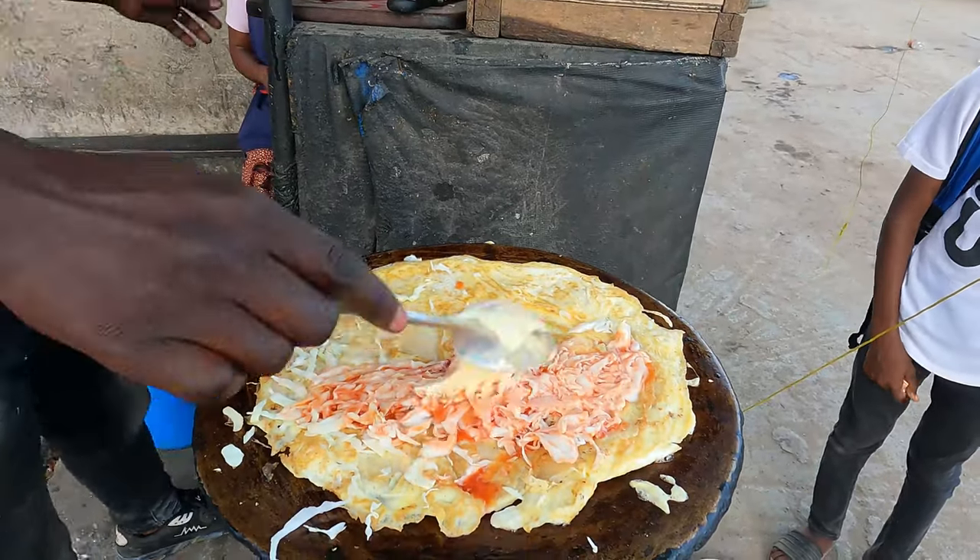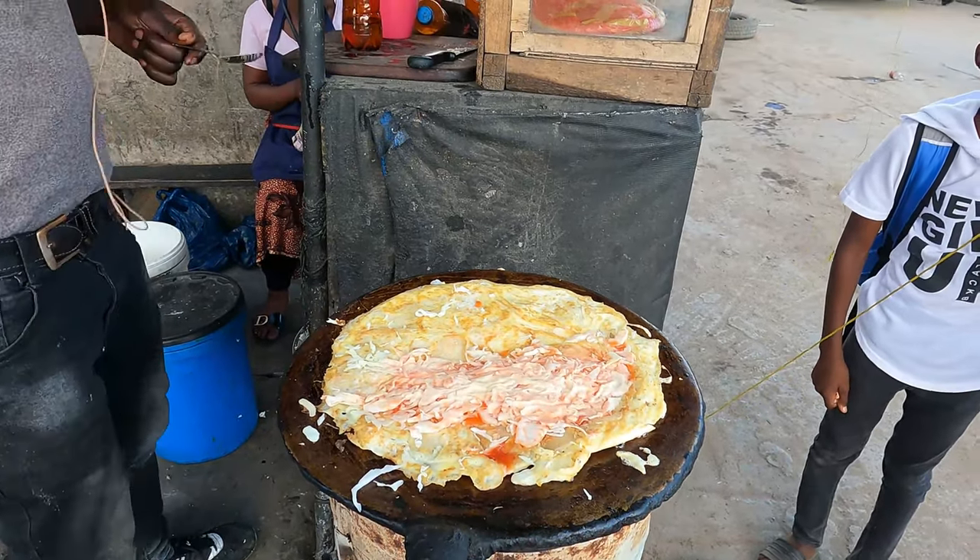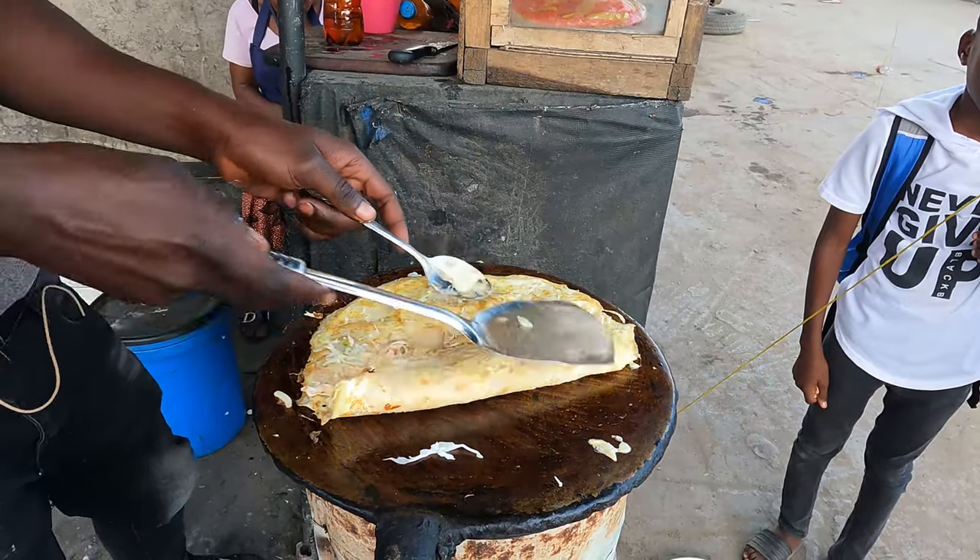They are mixing sauce — tomato sauce and cabbage plus mayonnaise. A pack of wheat as well.